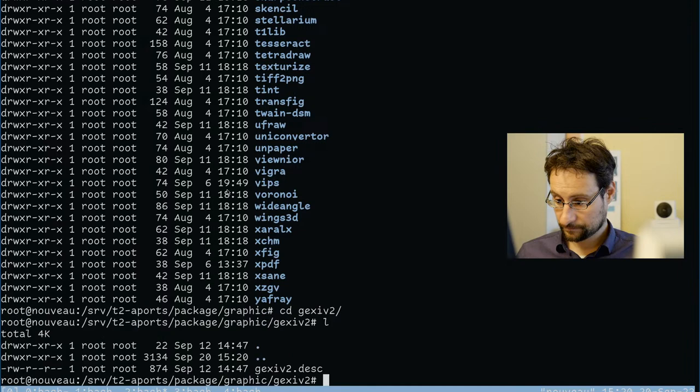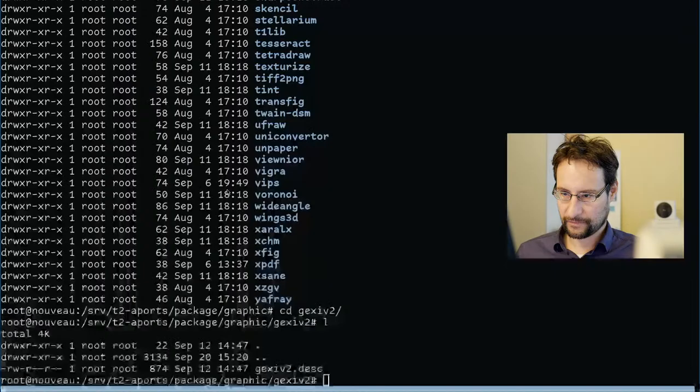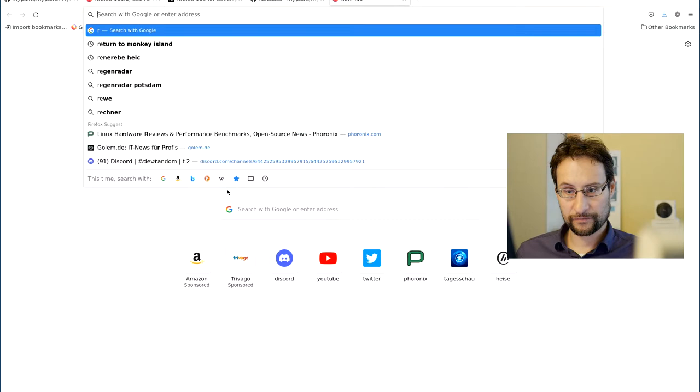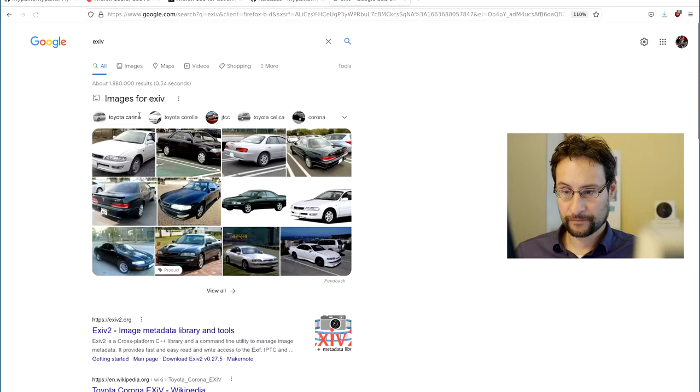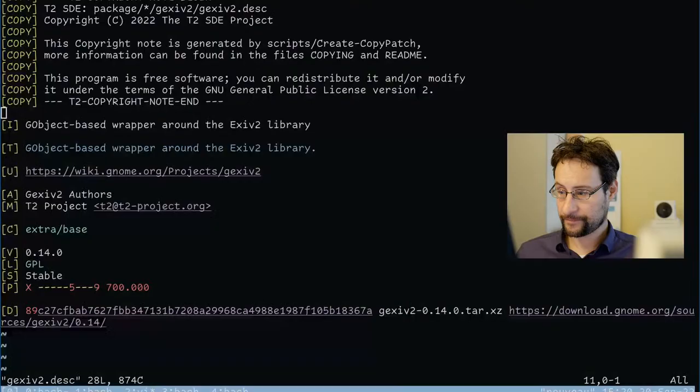Wait — EXIF... is that something else? I think it is. EXIF was written with F. My brain autocorrected that to EXIF, but it's with V not F. Hmm — what do we have? EXIF was written with... no, I'm getting confused. EXIF... and what is GEXIV?